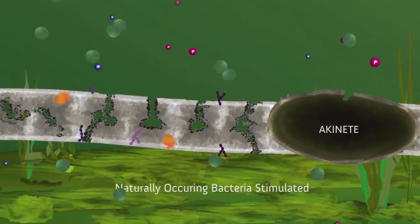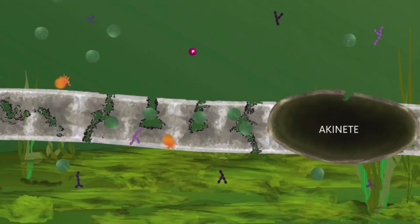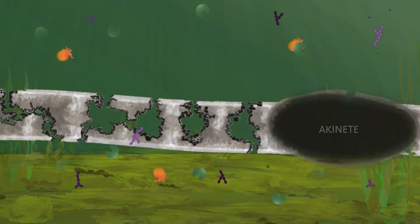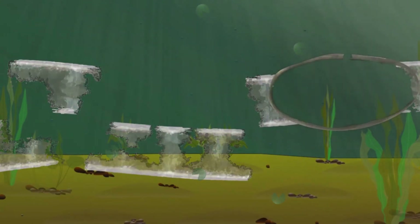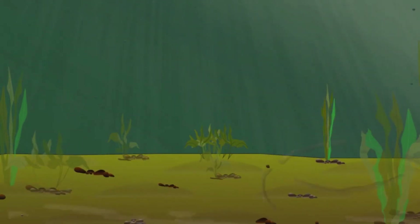In addition, the stimulated naturally occurring bacteria can consume the leaked chlorophyll, phosphorus, and nitrogen as the algae cell dies. Combining AlgaeBlitz with an algaecide results in thorough and complete degradation of the algal cells and prevents the dead algae from contributing to the muck layer on the bottom of the lake or pond.